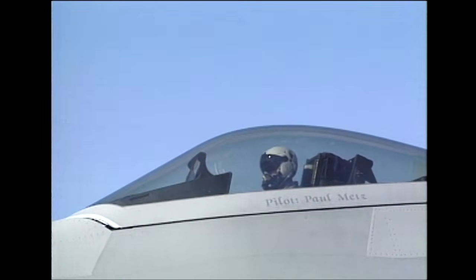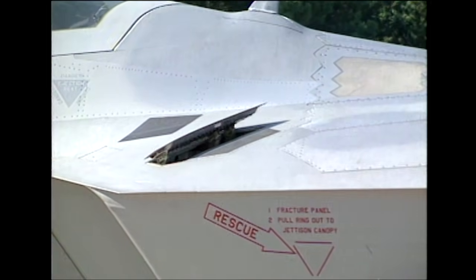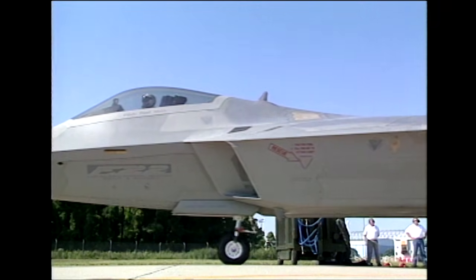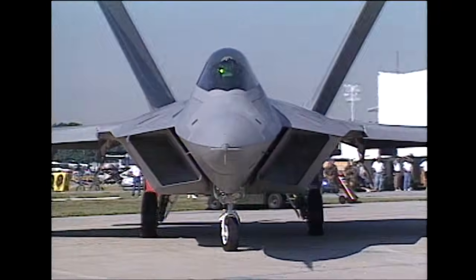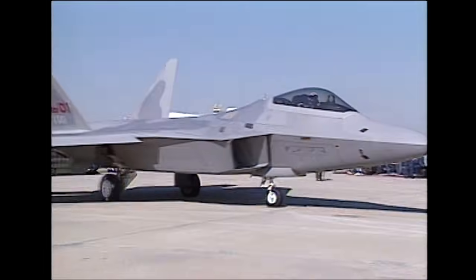Starting drainage. Okay, Larry, here we go on the right. Cobbins ground, Raptor 2-2 flight of 3, F-22 from spot 53 on the south side. Raptors 0-6 and 1-9, the F-16s from the guard ramp. Taxi.